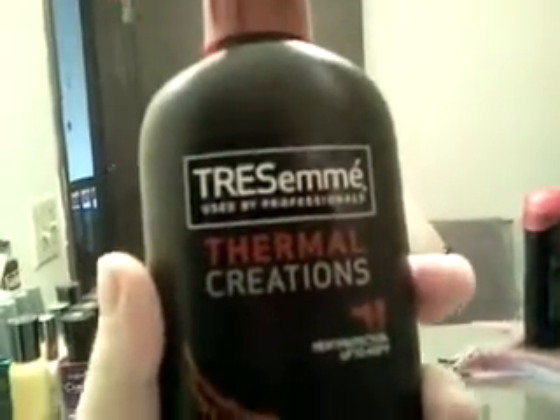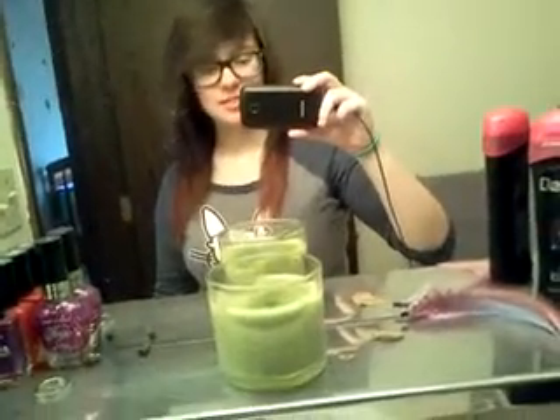So I already blow dried and straightened my hair. When I blow dry and straighten my hair, I use heat protectant — I use this kind, Chesame. It really works for me. My hair is like medium, more on the thicker side but not extremely thick.